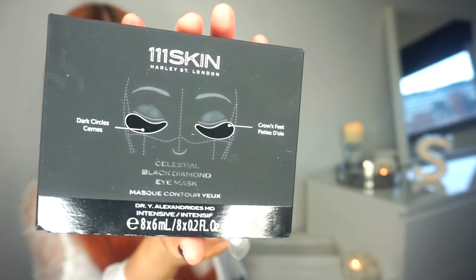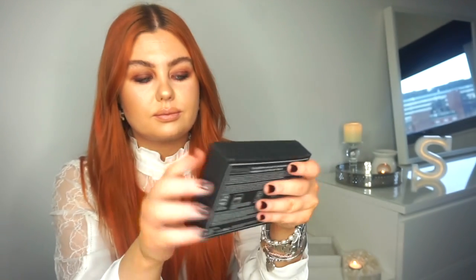What blew me socks off for January was the 111 Skin Eye Patches. I did a first impressions video on them a couple of weeks back and I was literally blown away on camera — I couldn't believe it. They were definitely in my favourites, and I've even put these on my Best Of list for 2021 so far.